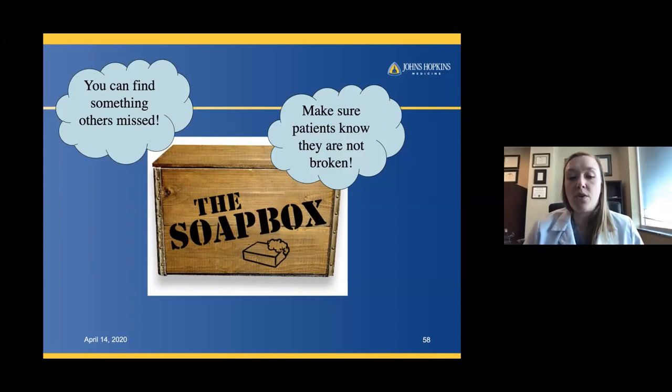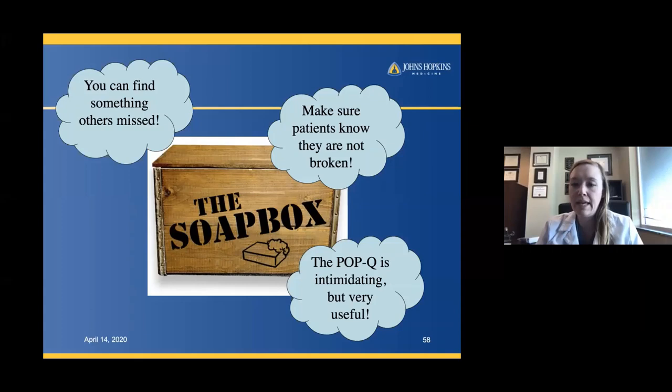I think it's important for all urologists to feel empowered to do a female exam. You will find things that people will miss and be able to alleviate fears that no one took time to answer. This is your opportunity to really impact people's lives — whether it's dyspareunia, pelvic floor tension, or clitoral phimosis, you can make a huge dent. The POPQ is intimidating, but once you learn the system, it's a great way to evaluate patients with prolapse, and putting it in your notes will be very useful.